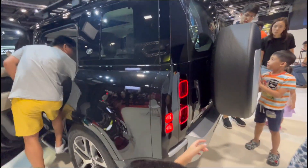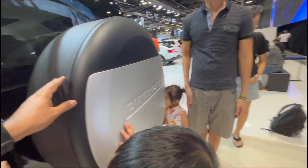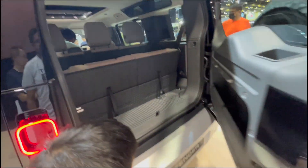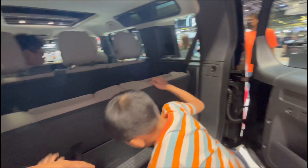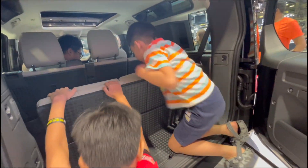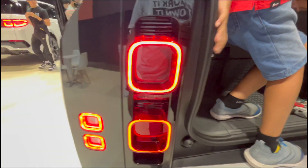There are a lot of customization options available. There is a ladder over here, and this is the third row — which is okay. If you fold that down, you get a lot of space. This is an off-roader of the top quality.